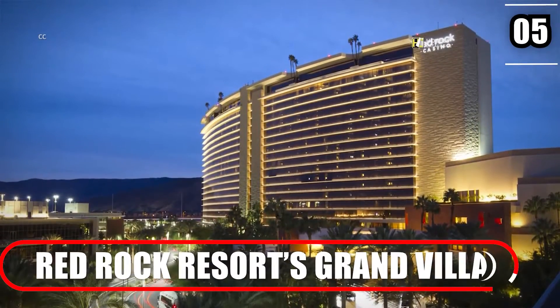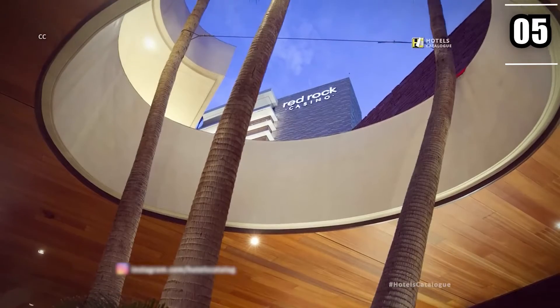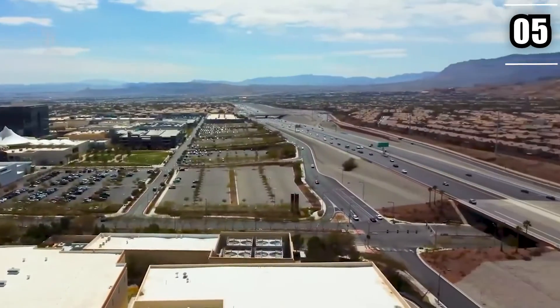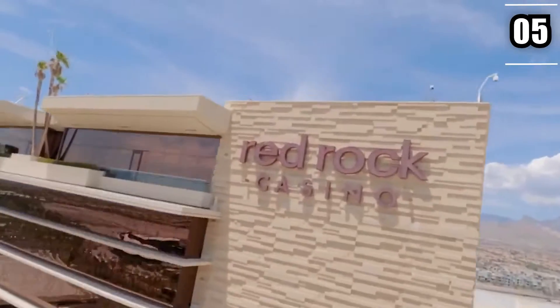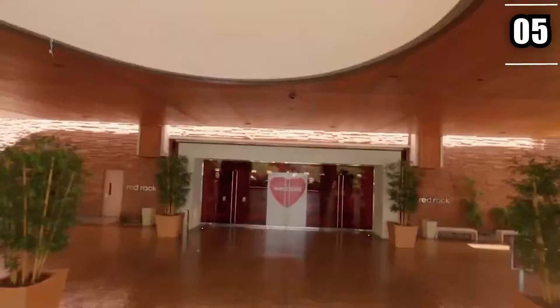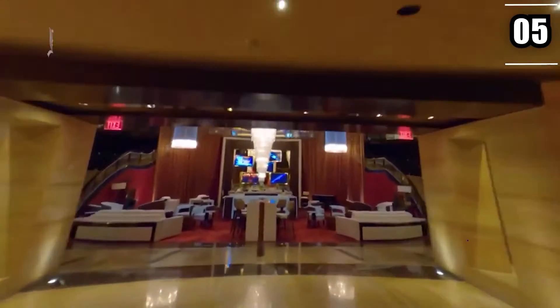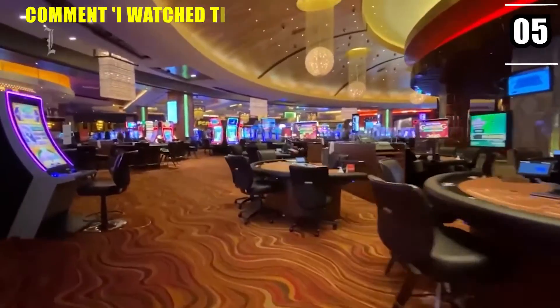Number 5: Red Rock Resort's Grand Villa. Starting at a hefty price of $15,000 per night, Red Rock Resort's Grand Villa Suite is the definition of high-end luxury. Located just outside the Las Vegas center, this destination is best for families, couples, and friends, and it comes with a variety of amenities including an IMAX theater and arcade.